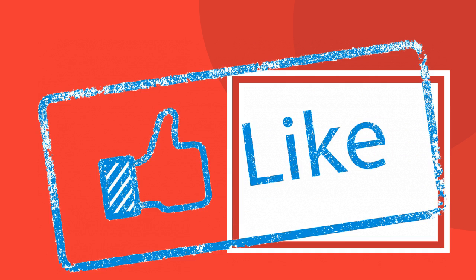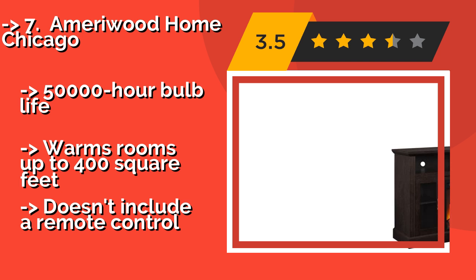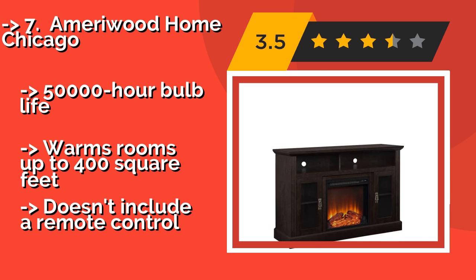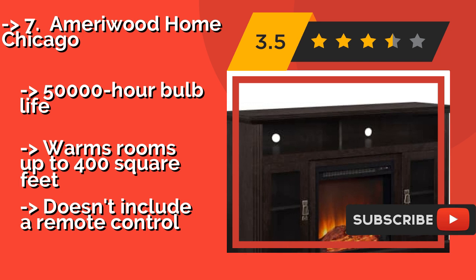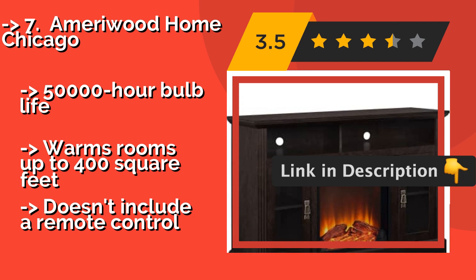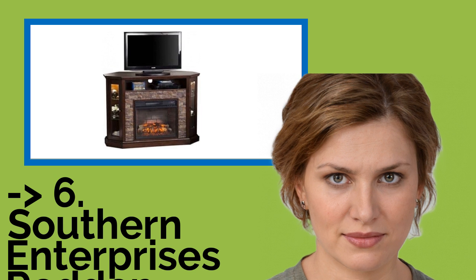The 7th one is the AmeriWood Home Chicago, about $281. It is constructed of a combination of MDF and laminated particle board, and comes in a range of colors to suit most home decors. Its upper shelf is divided into two sections, as is each of the cabinets with doors. It has a 50,000-hour bulb life and warms rooms up to 400 square feet, but it doesn't include a remote control.